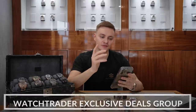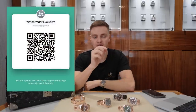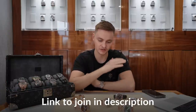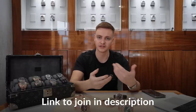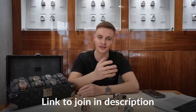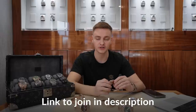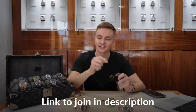If you're looking for the best deals possible, we've set up a WhatsApp broadcast group called Watchtrade Exclusive Deals. Scan the QR code or click the link in the description to join. Every day we post special deals exclusively for our Instagram and YouTube followers — covering Tudor, Omega, Rolex, AP, Patek. You might see a watch you've been eyeing on the website pop up the next day at a massively discounted price. Definitely worth joining whether you're looking for your first piece or looking to upgrade.